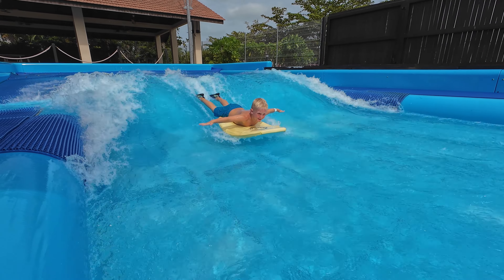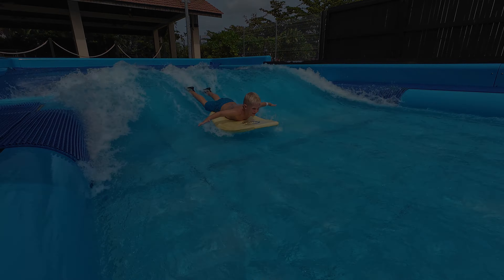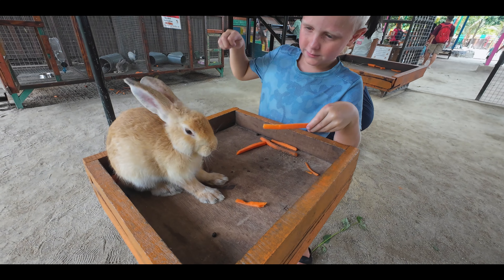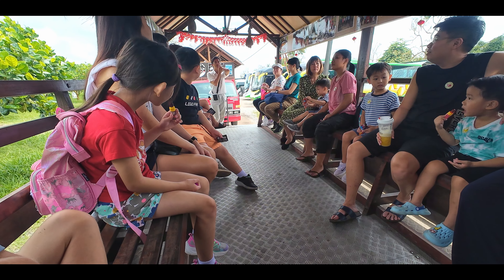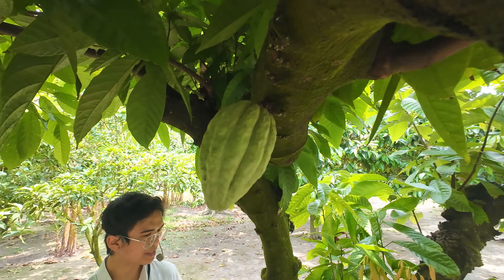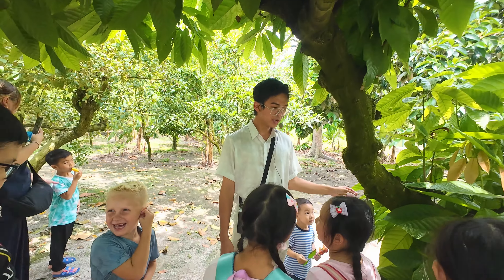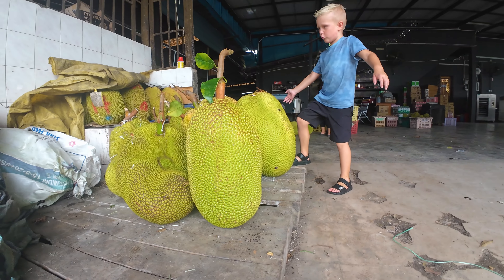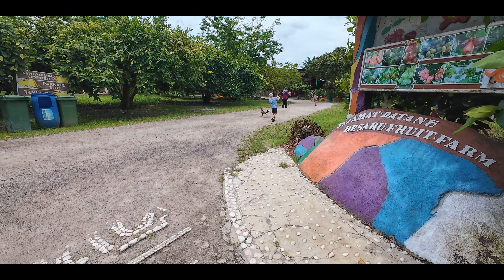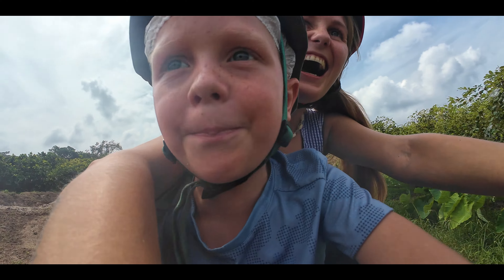Check out our video for an up-close look. Next, let's get fruity at Deseru Fruit Farm. We love combining our travels with fun learning opportunities for our kids, and this place is perfect for that. Imagine picking your own tropical fruits and learning all about how they grow. It's like a sweet little adventure for the whole family.